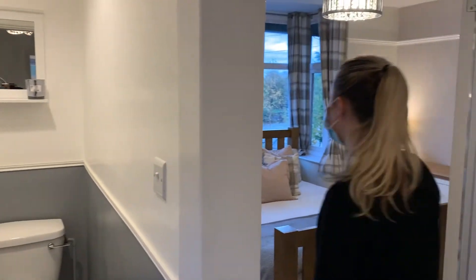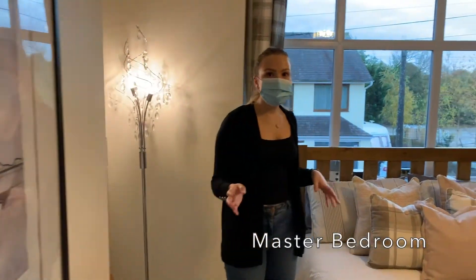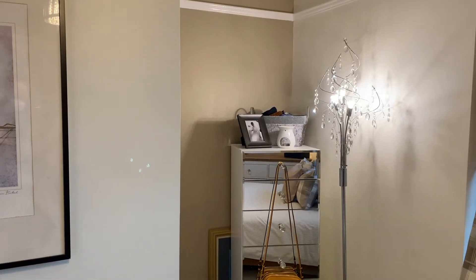And to your right is the master bedroom — absolutely beautiful. It sits at the front of the property with a little alcove for any extra storage.